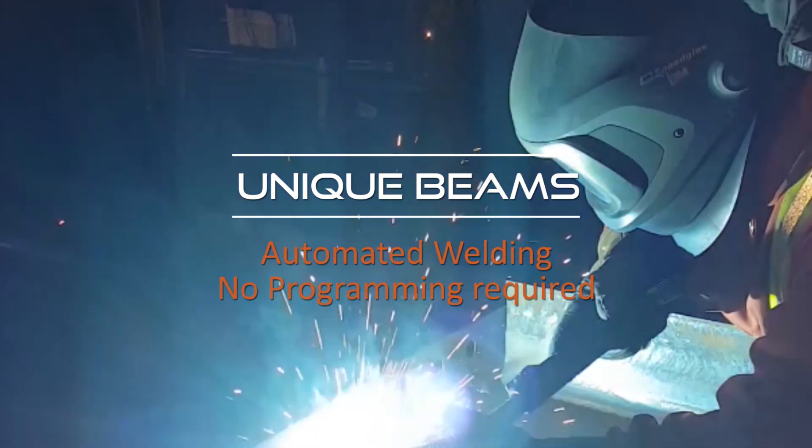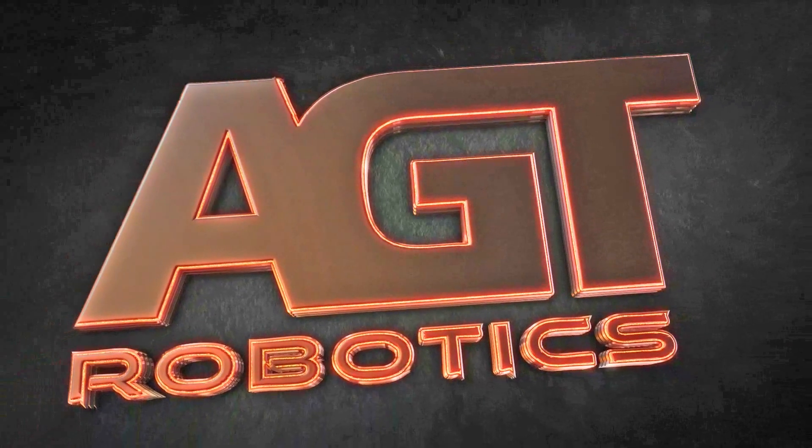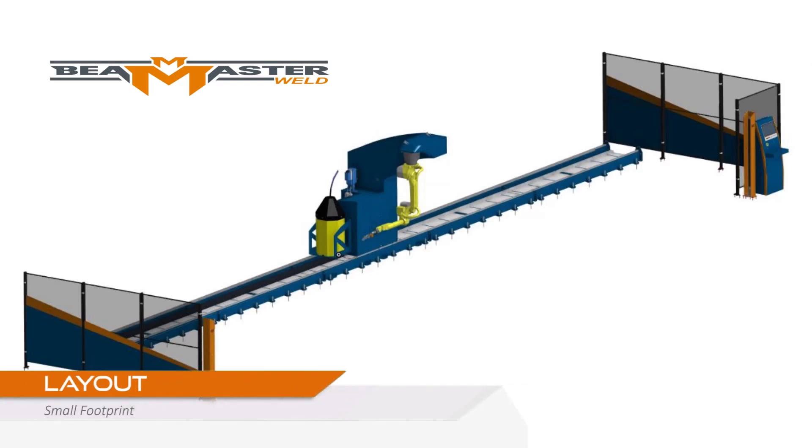It accepts W beams, HSS profiles, and even tapered beams. Compatible accessories include angles, stiffeners, base plates, and end plates.